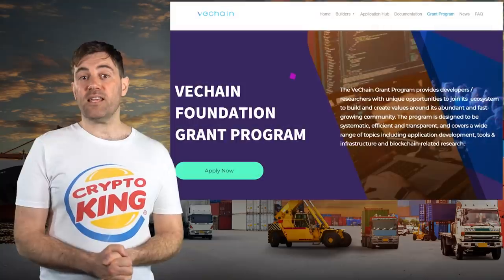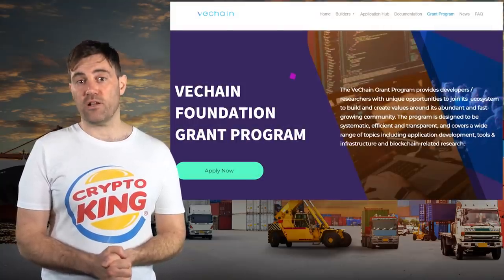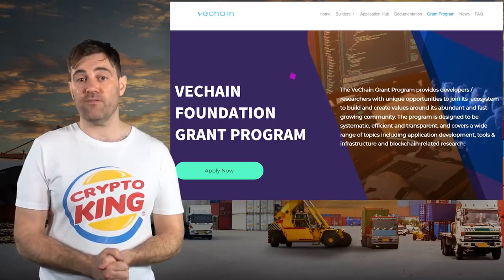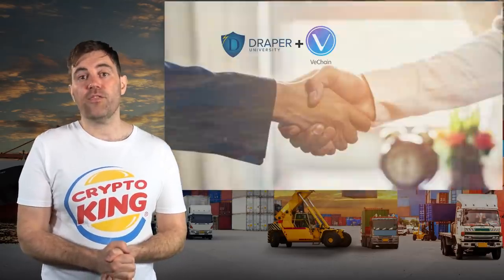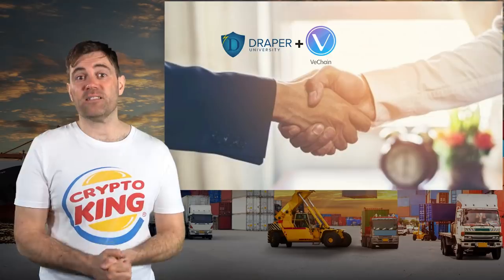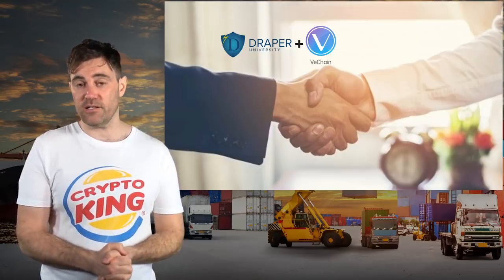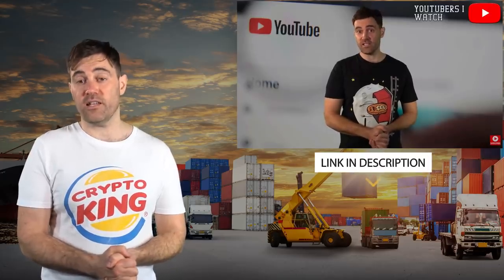In a recent interview with crypto YouTuber Thinking Crypto, Sonny specified the three things VeChain is looking to accomplish in the short to medium term. The first is to build a strong team in Europe so that VeChain's environmental experiments can be exported to other countries if they're successful in San Marino. The second initiative is ongoing — VeChain's grants program, which Sonny hopes will attract developers interested in making VeChain's new vision a reality. The third aim is the upcoming series of VeChain accelerator programs hosted by Draper University in the United States.